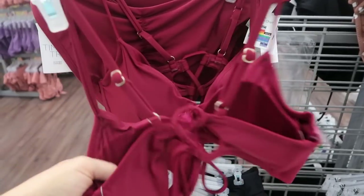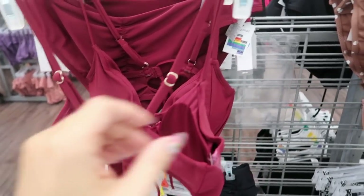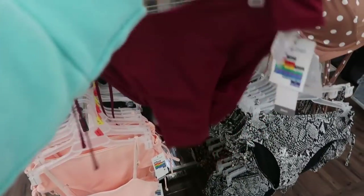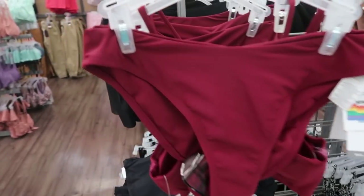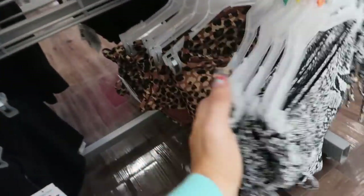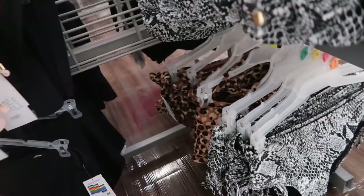There's an underwire with padded cups and really cute cheeky bottoms. There's also more of a minimalist look — I think I showed that before. I don't think I'd seen the leopard before actually, but all of their tops and bottoms are $16.88.